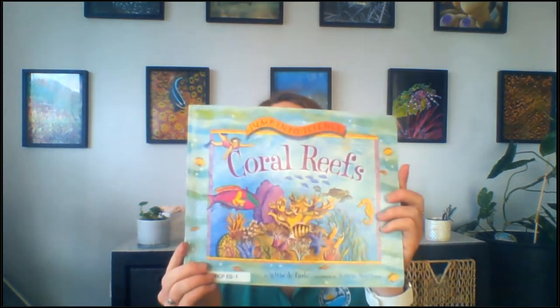Welcome everyone. My name is Michelle Graulty and I'm the Awareness and Appreciation Coordinator for the DEP Coral Reef Conservation Program. We'll wait one more minute, let a few more folks join, and then we'll go ahead and get started with story time today, followed by our experiment.